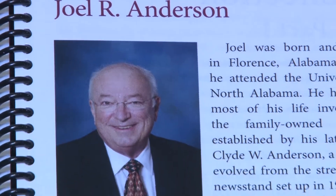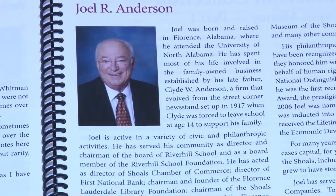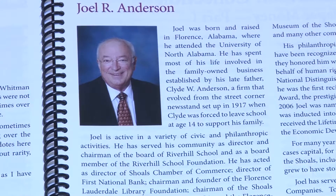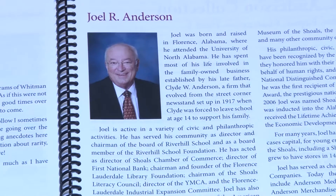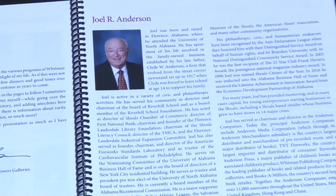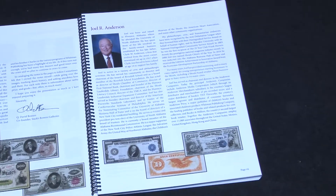Joel Anderson is from Florence, Alabama, and is a very eclectic collector. I've had the pleasure of knowing Joel over the years and have done some business with him, and have been fortunate to supply him some of the great notes he's now given back to us to sell. Most people know Joel from owning or being on the board of Whitman Publishing, and his company T&T Fireworks — the largest firework company, I believe, in the country, if not the world.